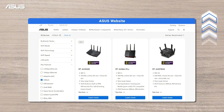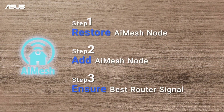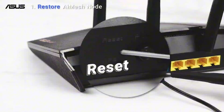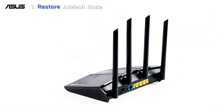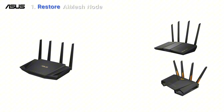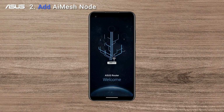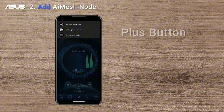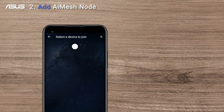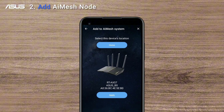The router also comes with built-in support for the latest Wi-Fi 6 — 802.11ax technology — ensuring that you can connect to the latest devices and enjoy faster speeds, better performance, and greater range. Additionally, its robust security features include AiProtection Pro, which provides comprehensive protection against online threats. Whether you're a casual gamer or a hardcore enthusiast, the ASUS RT-AX89X is the perfect router for anyone looking to take their online gaming experience to the next level. With its impressive specs, advanced features, and robust security, this router is sure to deliver a seamless and enjoyable gaming experience.